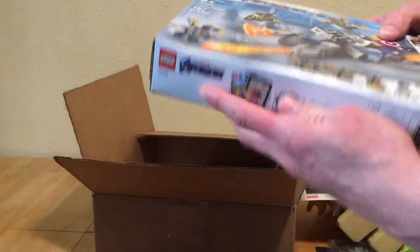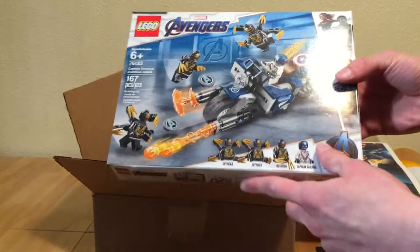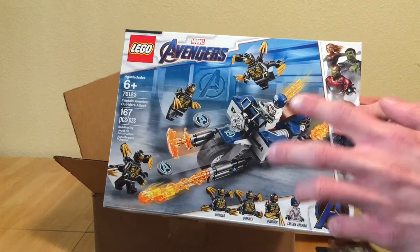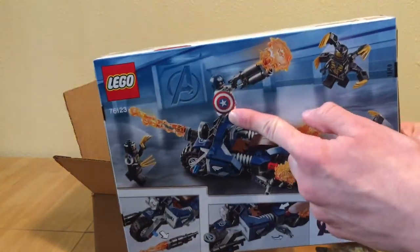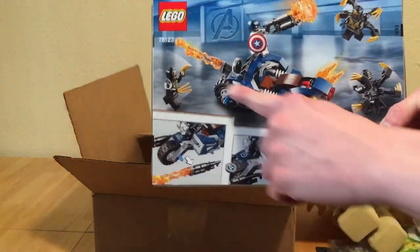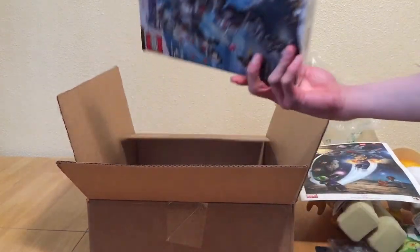Next we have the Captain America Outrider Attack set. For $20 I don't think it's bad — the motorcycle looks a little ridiculous, and we have three outriders, but I love the new Captain America mask piece. You can see how the main figure looks with it on. Captain America goes all out post-Infinity War with this oversized motorcycle, giant heavy machine guns, and flames coming out the back. A bit of a weird set, but for $20 it's not bad.